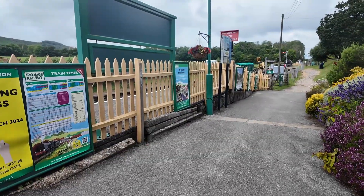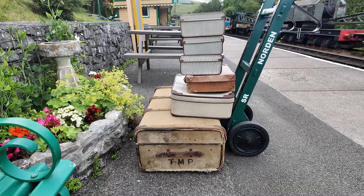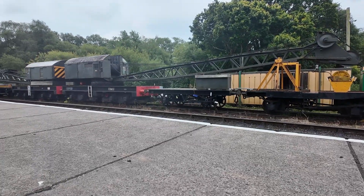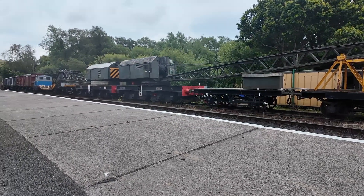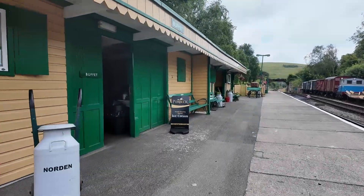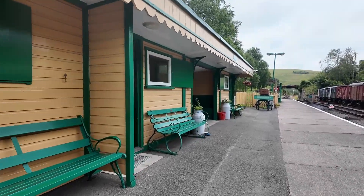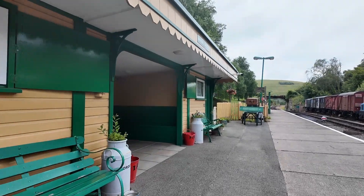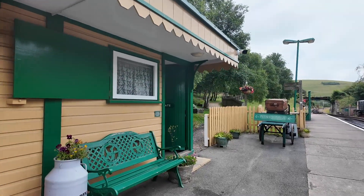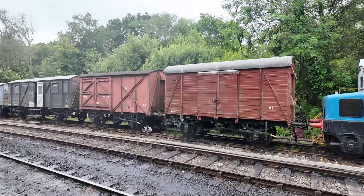Maintained by a group of volunteers, this station looks simply stunning. It really does have that nostalgic feel to it. We were only travelling one stop from Norden to Corfe Castle, so the tickets were nice and cheap at £3.50 each return. Services run between Swanage and Norden every day from April to October, with up to 16 trains a day in each direction depending on the season and the day of the week. Check online timetables on the day you're travelling.